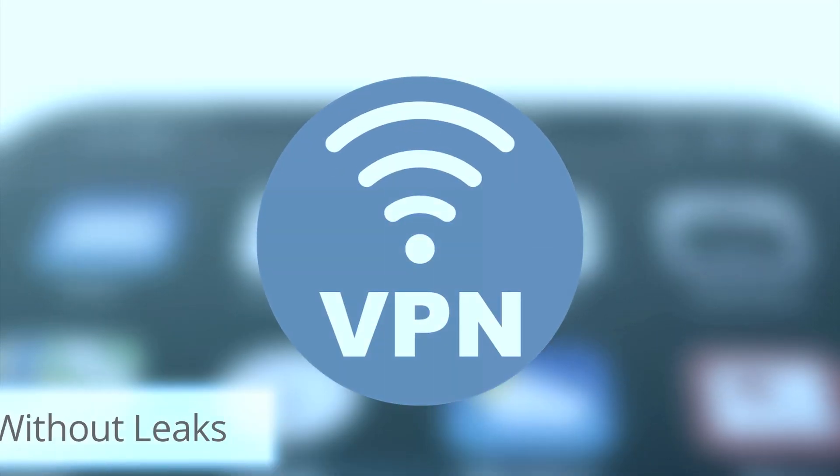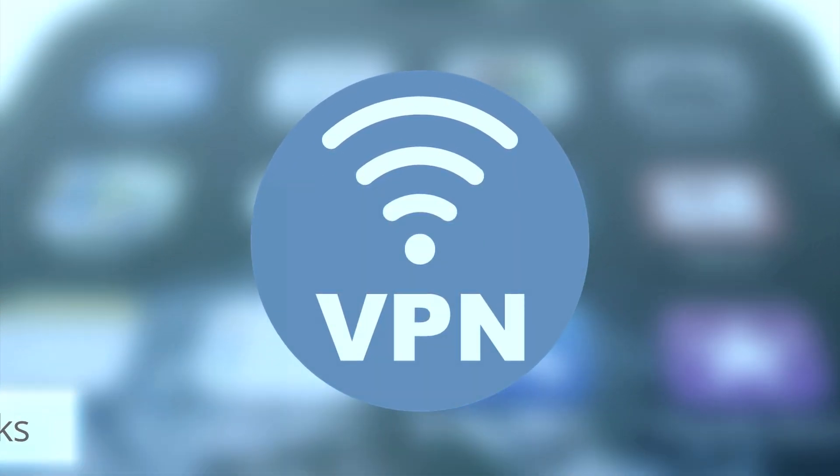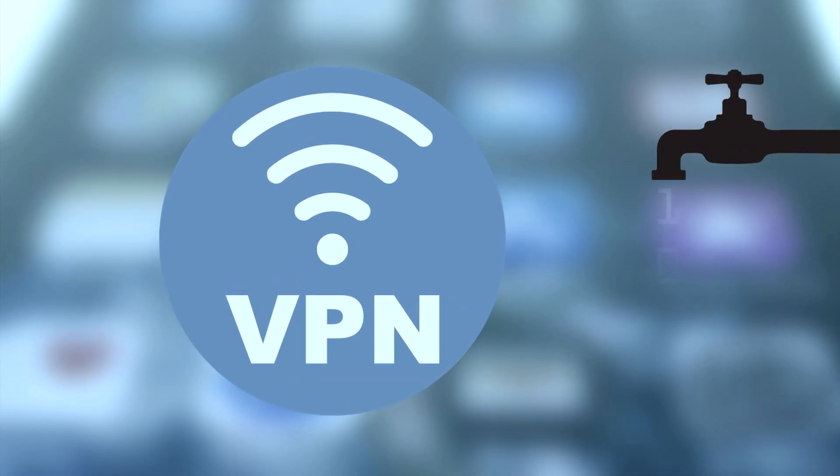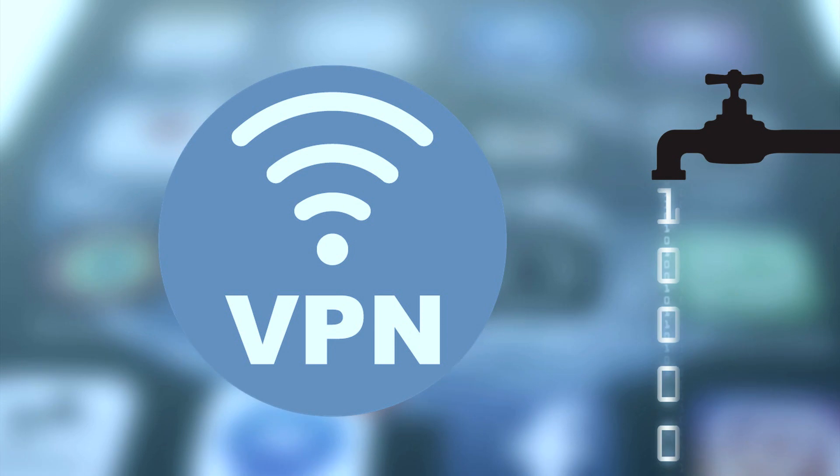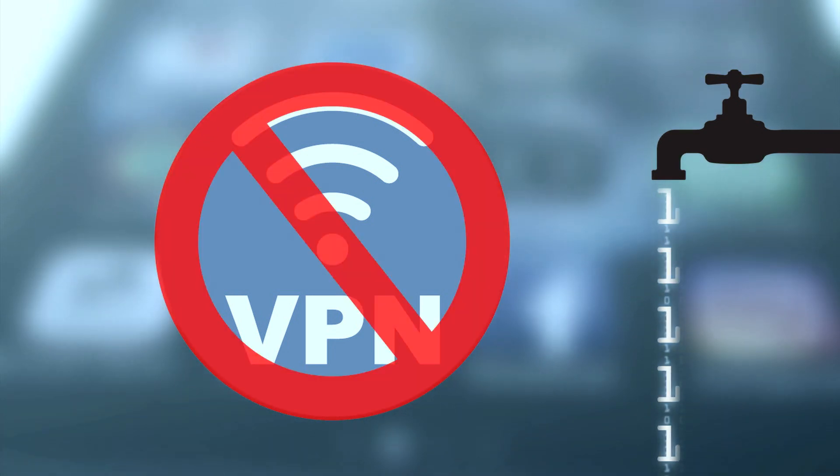A free VPN must have apps that work correctly without leaking your data. If a free VPN has DNS leaks, IP leaks, or WebRTC leaks, your VPN is not protecting your privacy at all.